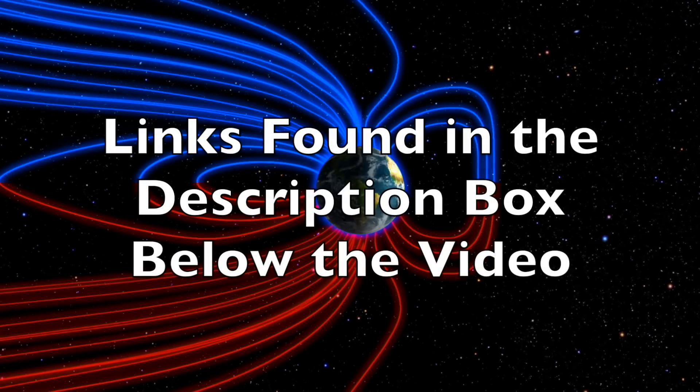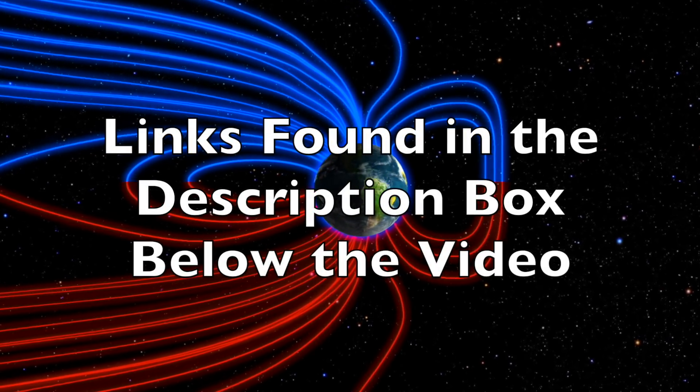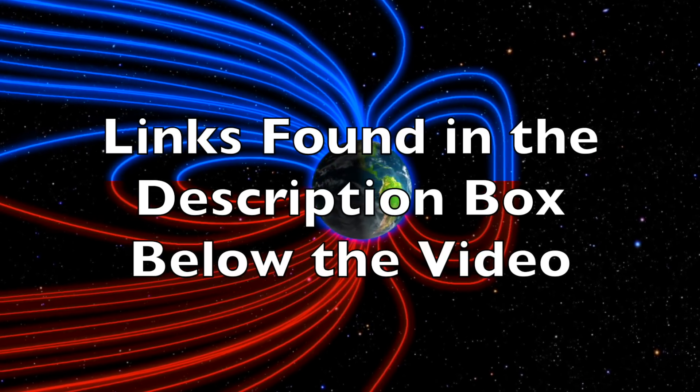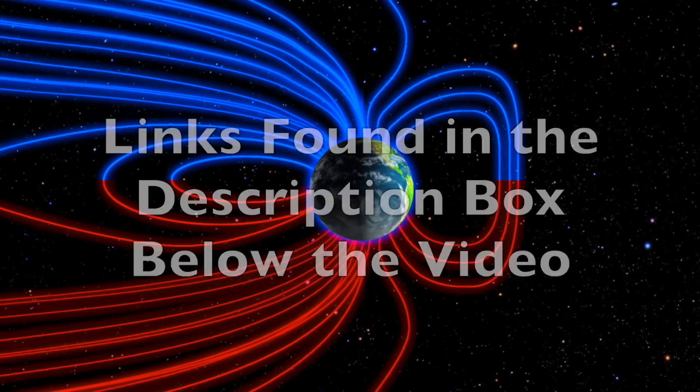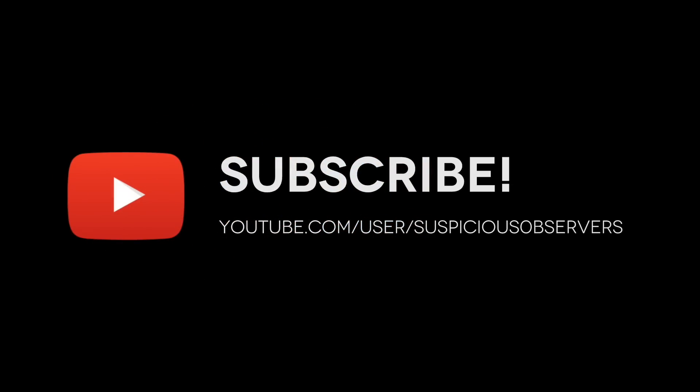We greatly appreciate your support. Check out the resources in the video description box below. We'll do this all again tomorrow, right here, but right now at 6:30 a.m. in the new Valley of the Sun. Eyes open. No fear. Be safe everyone.